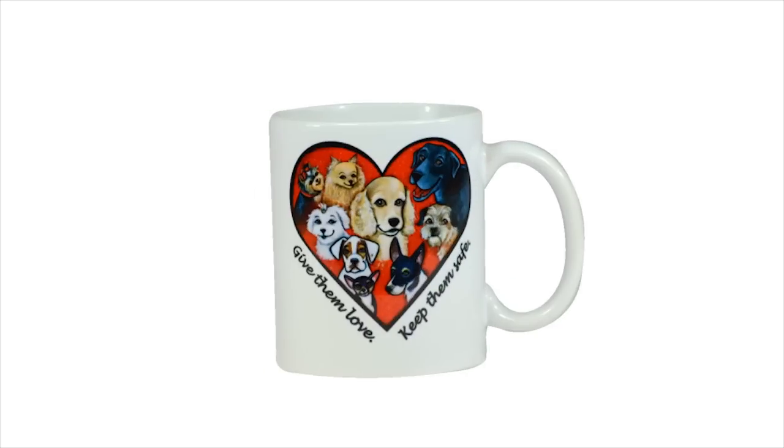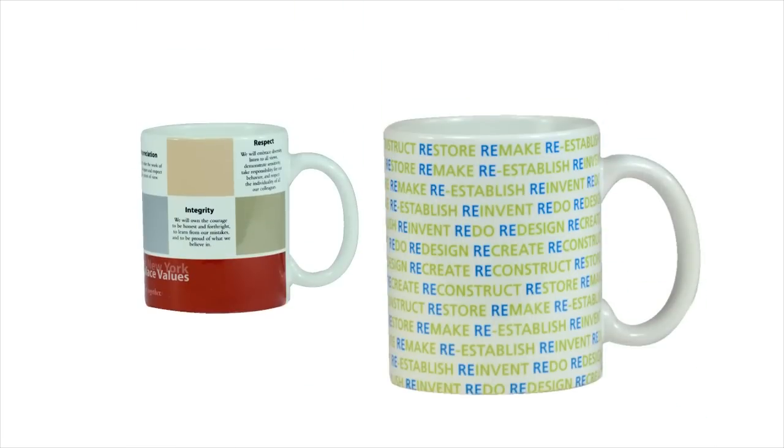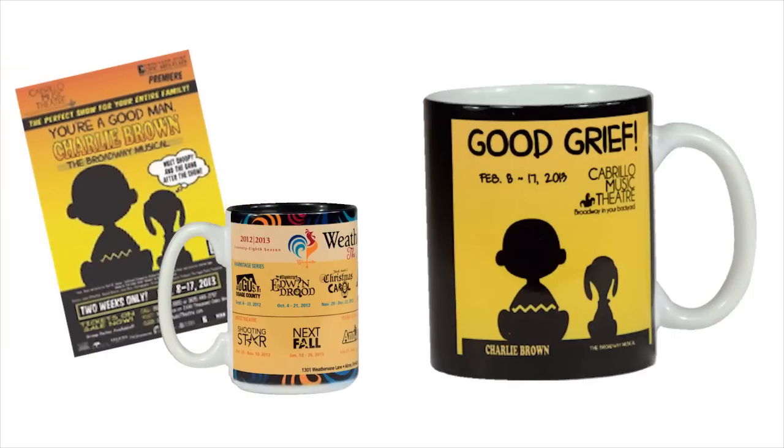But with a coffee mug as your platform, you can say so much more. Make a statement. Feature your favorite picture-perfect location. Give that extra boost of motivation. Pump up school pride. Or promote a special event.